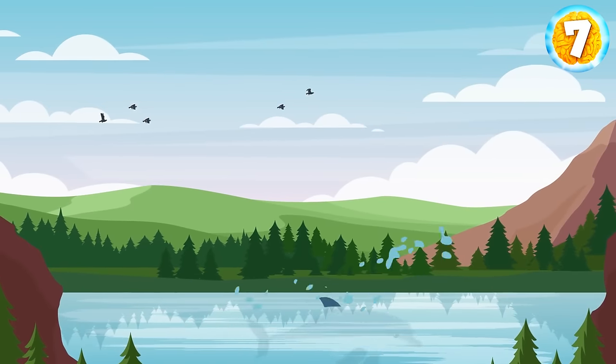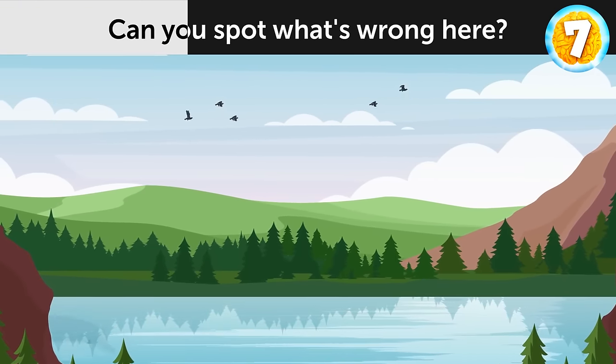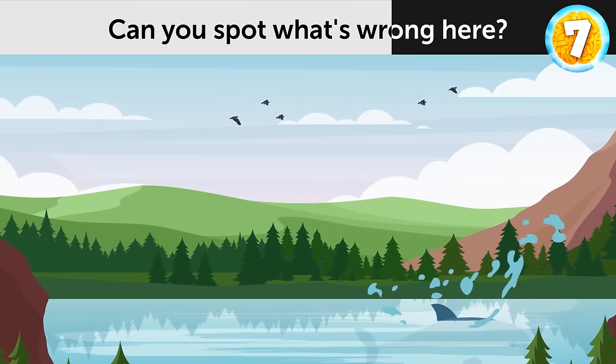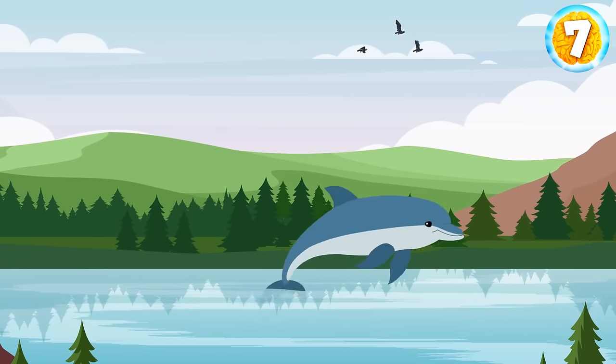Take a look at this picture. Can you spot what's wrong here? Dolphins don't swim in forest lakes.